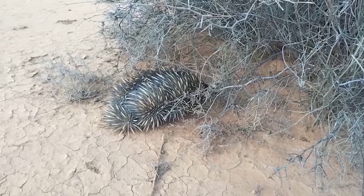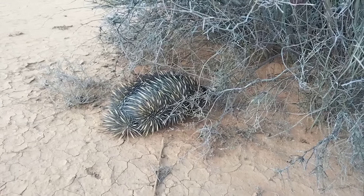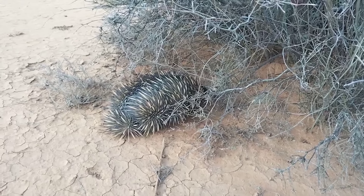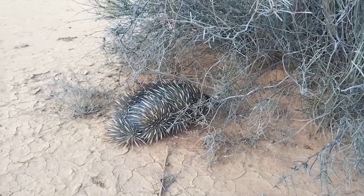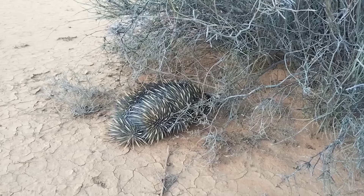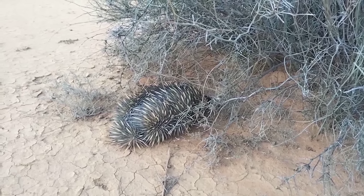Just near our campsite we've got this little visitor — a little echidna. Darryl's sitting in his chair and goes, 'Oh, there's an armadillo!' North Americans — they're weirdos. Yeah, so we've got a little echidna. You don't see these guys too often when you can actually see them alive — usually you see them dead on the side of the road — but yeah, it's a nice little treat for this campsite.